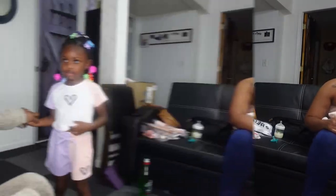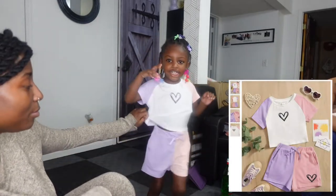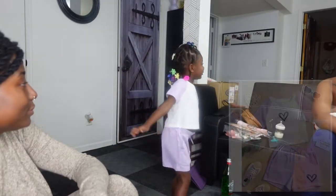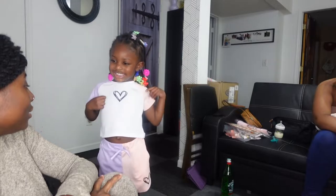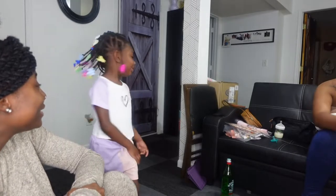Here's the next outfit. The top is kind of cropped. She doesn't like that one.